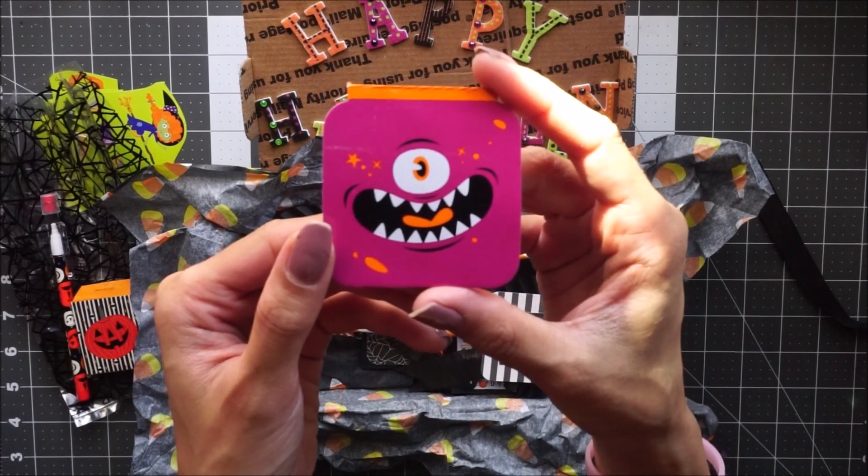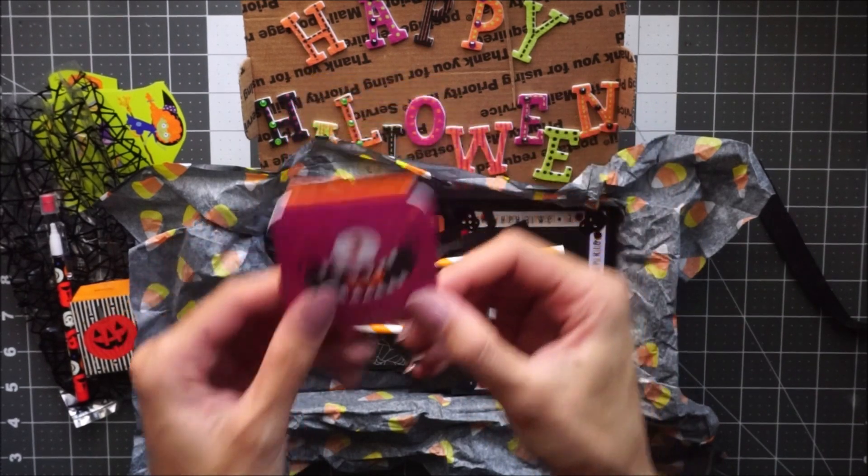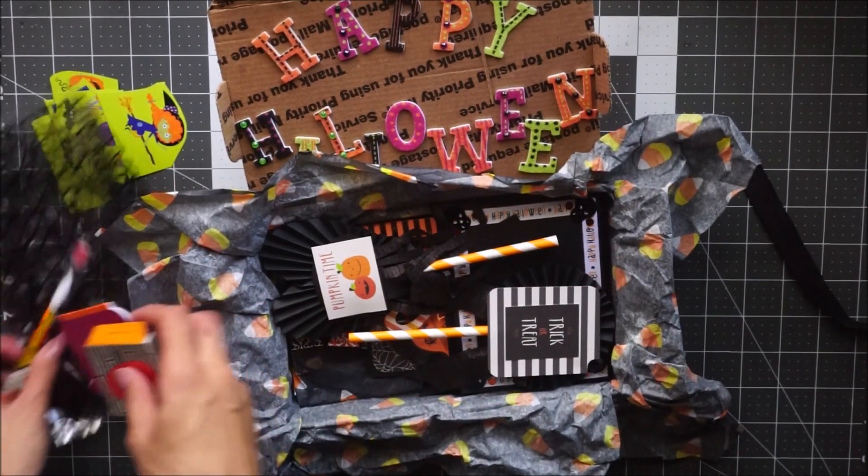And then a little notebook to go with the pencil — super cute. So that was in the goodie bag.